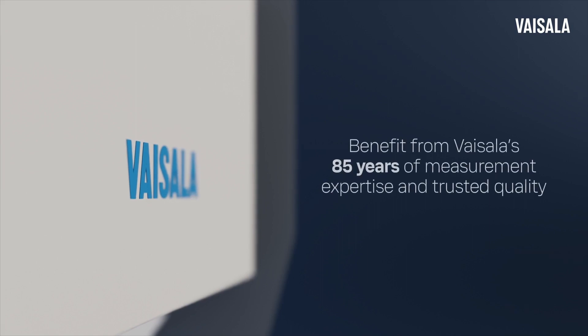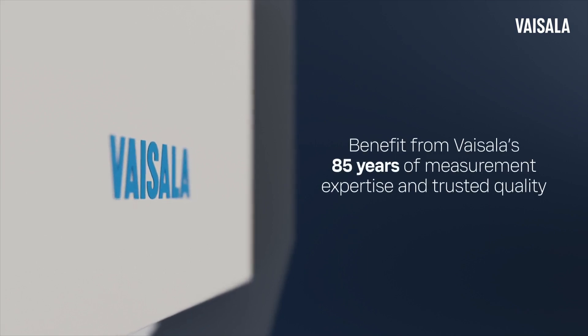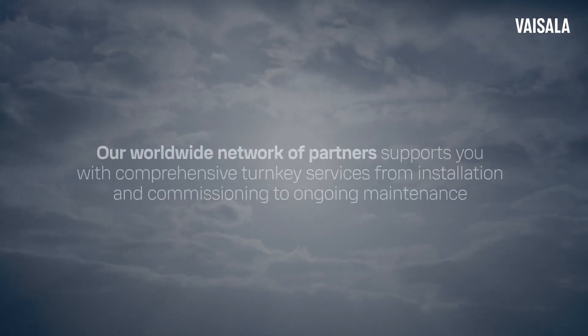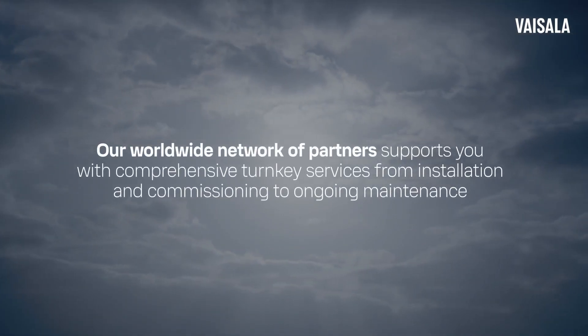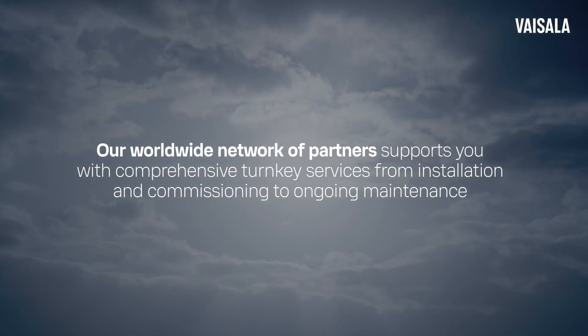Benefit from Vaisala's 85 years of measurement expertise and trusted quality. Our worldwide network of partners supports you with comprehensive turnkey services from installation and commissioning to ongoing maintenance.